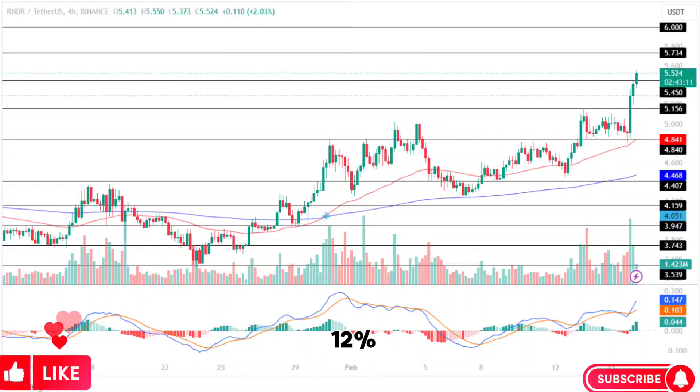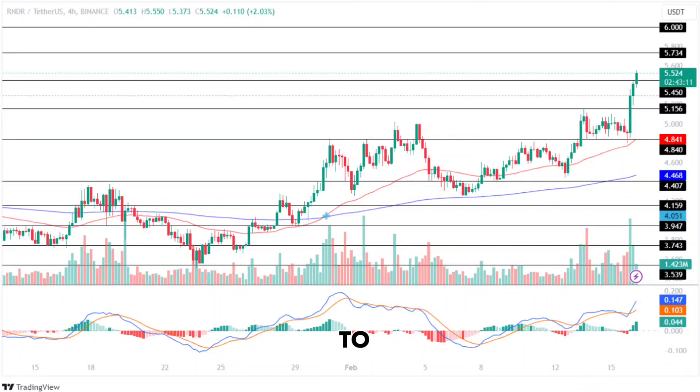Render price jumps 12%. RNDR token to rally to $6 soon. Render price analysis signals a bullish move — is it the right time to buy Render token?